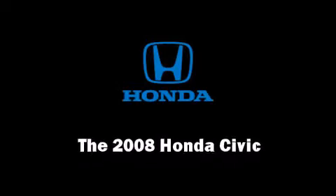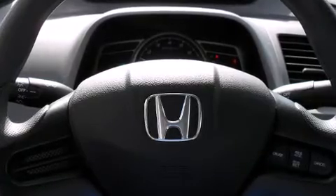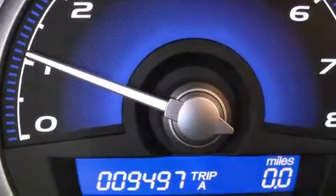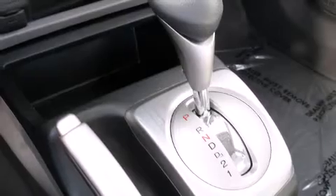Climb inside the 2008 Honda Civic. This four-door, five-passenger sedan provides a satisfying ride for all passengers. It features an automatic transmission, front-wheel drive, and a 1.8-liter four-cylinder engine.